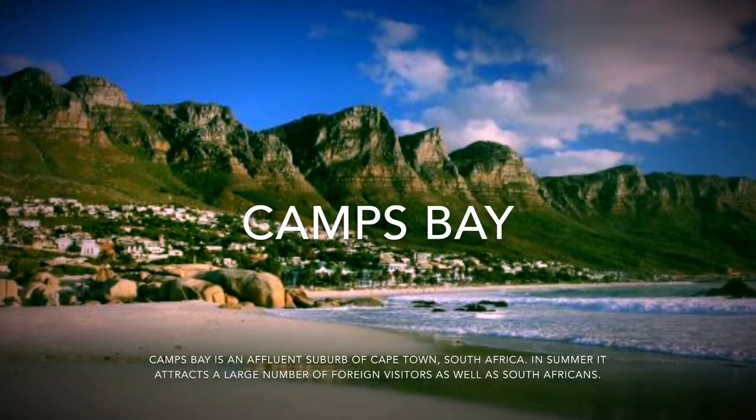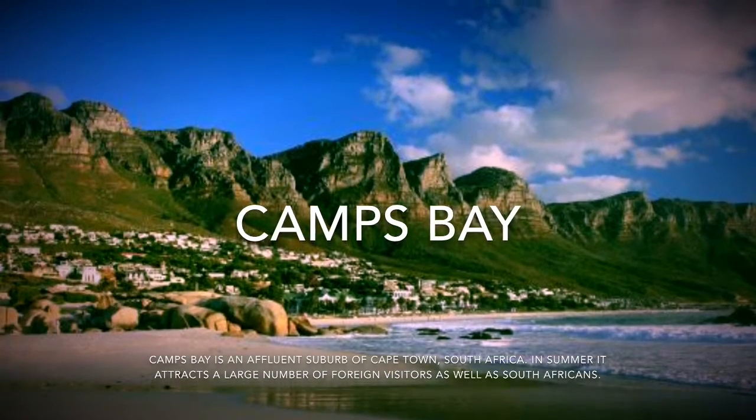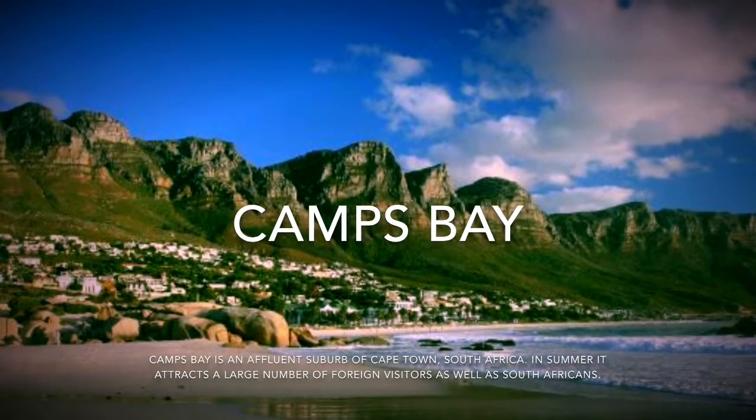Camps Bay is an affluent suburb of Cape Town. It attracts lots of tourists in the summer, such as South Africans and other people.